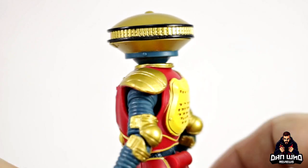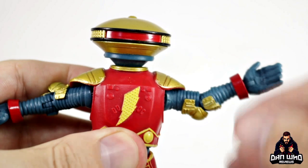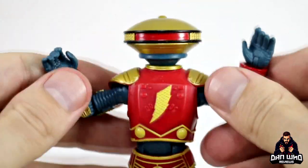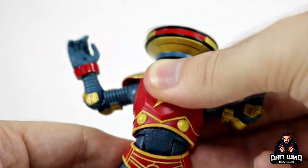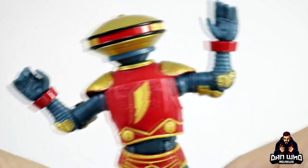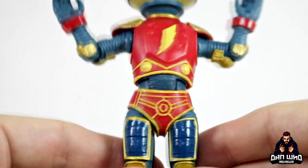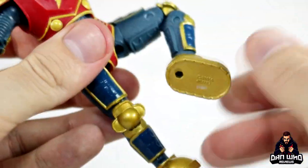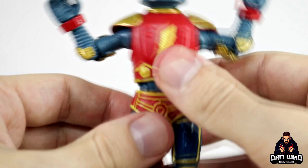Alpha has lots of articulation — the arms will go up to 90 degrees and there is a single joint in the elbow, which is all you need for a robot. The shoulder pads block it a little bit but that's fine. He has a waist on a ball joint as well as an ab crunch, so you can get him doing that classic Alpha 5 bent-to-the-side pose. The legs go out decent enough — probably more than the character himself — and there are double-jointed knees. He has big clunky robot feet with decent swivel and pivot, so you can get him standing in some interesting poses without a problem.